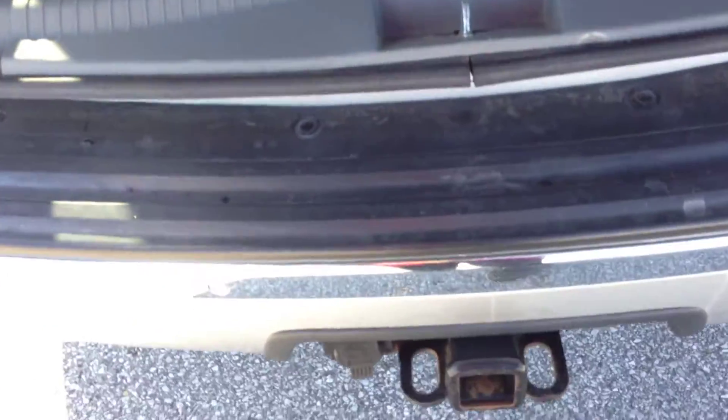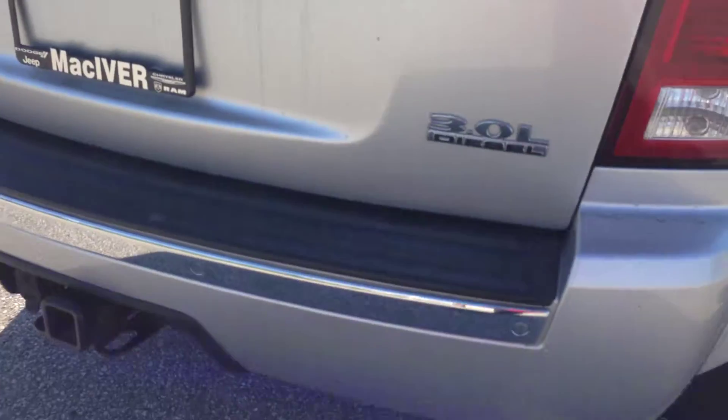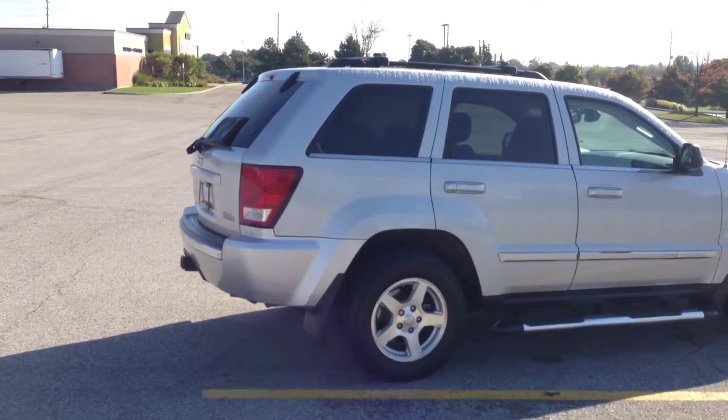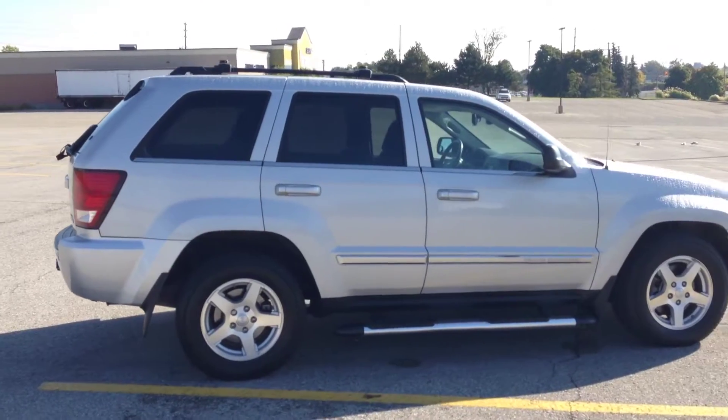You've even got a privacy screen — it'll hide whatever you've got stored in the back here, and you've got space for a lot of things. As you can see, you've got a trailer hitch there. So this car is equipped with tons of little goodies. Pre-owned 2007 Jeep Grand Cherokee, the Limited Edition.